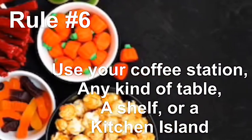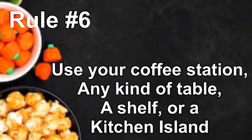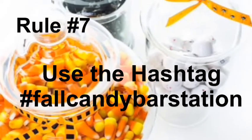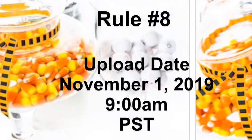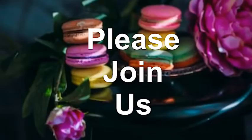Rule number six is use your coffee station, any kind of table, a shelf, or kitchen island. Rule number seven is use the hashtag fall candy bar station. Rule number eight is upload your video November 1st, 2019 at 9 o'clock AM Pacific Standard Time.